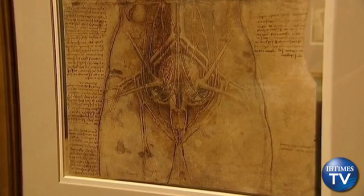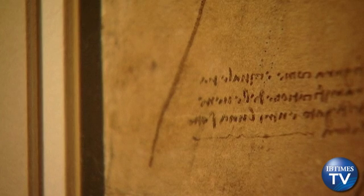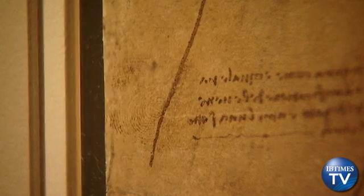Leonardo da Vinci Anatomist, which runs from May 4th to October 7th, features 87 anatomical drawings by Leonardo — the largest collection to ever go on show — including a detailed portrayal in red chalk of a child in the breech position and pencil drawings of the human skull.